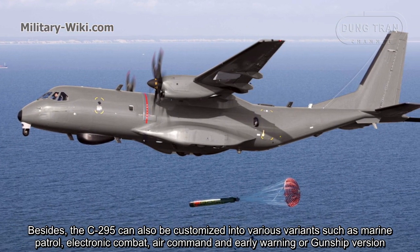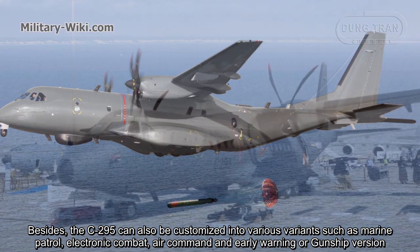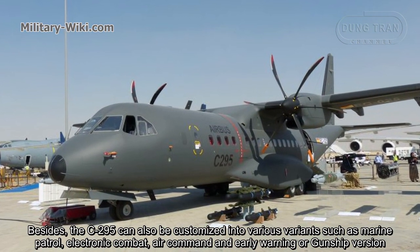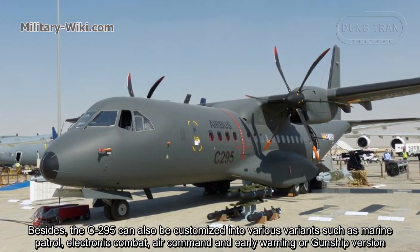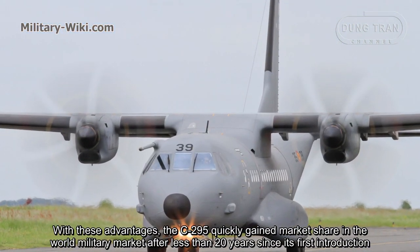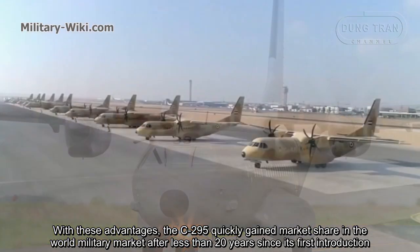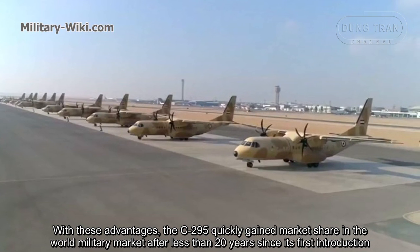Besides, the C-295 can also be customized into various variants, such as maritime patrol, electronic combat, air command, and early warning or gunship versions. With these advantages, the C-295 quickly gained market share in the world military market after less than 20 years since its first introduction.